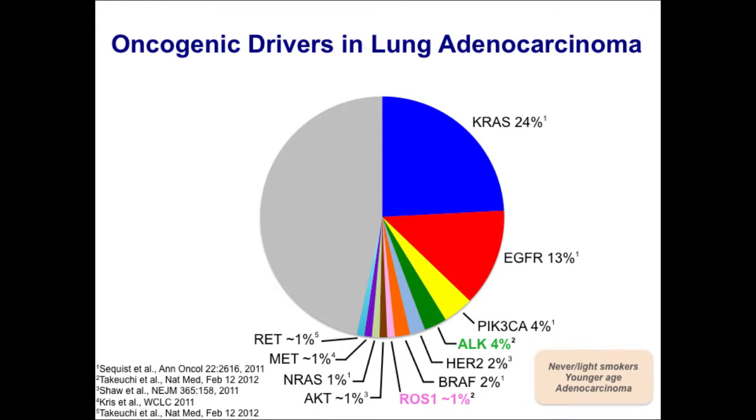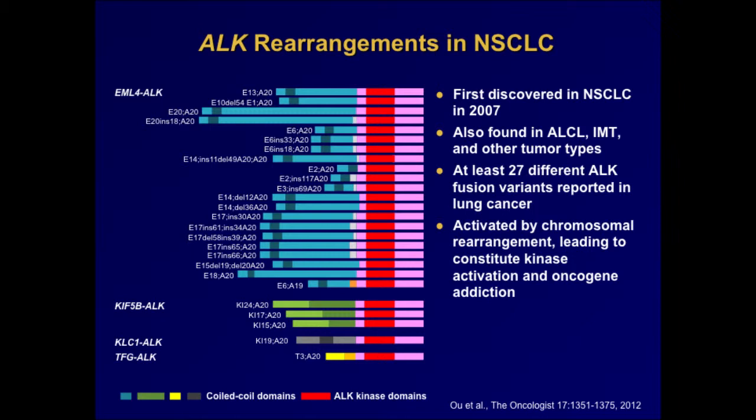I wanted to remind you that these targetable subsets, ALK and ROS1, are associated with characteristic clinical and pathologic features. These patients tend to be younger, by about 10 to 15 years. They tend to be never or light smokers, and by and large most of them do have adenocarcinoma histology.